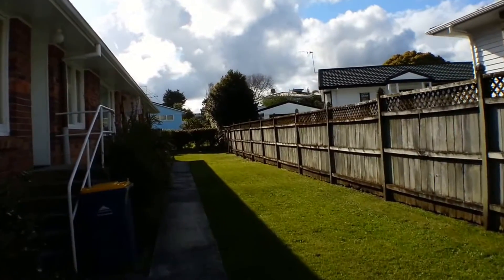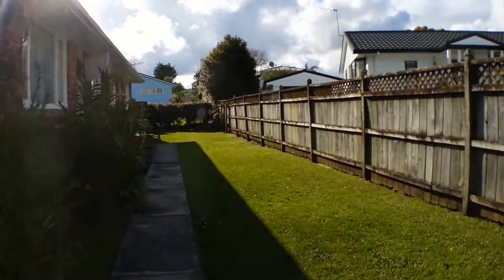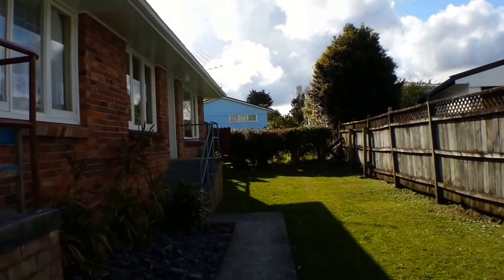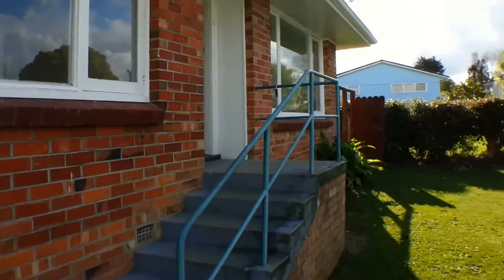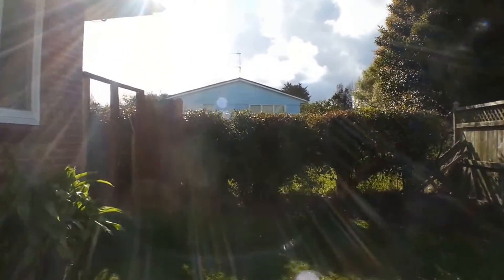I'm just walking along the path here to the front door. The bonus of being the end unit is there is a little bit more lawn area that can be used solely by the occupant of Unit 4. I'm just going to pop around and show the garden at the rear.